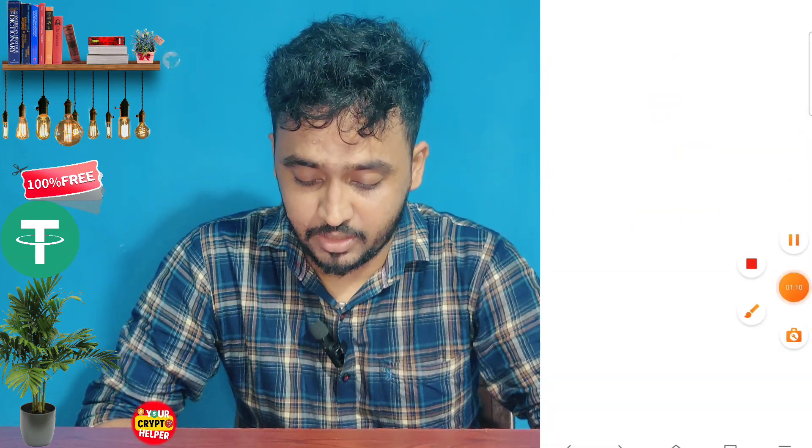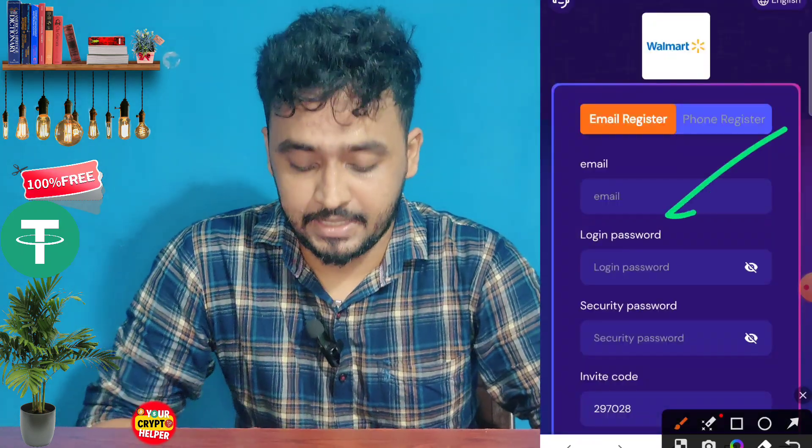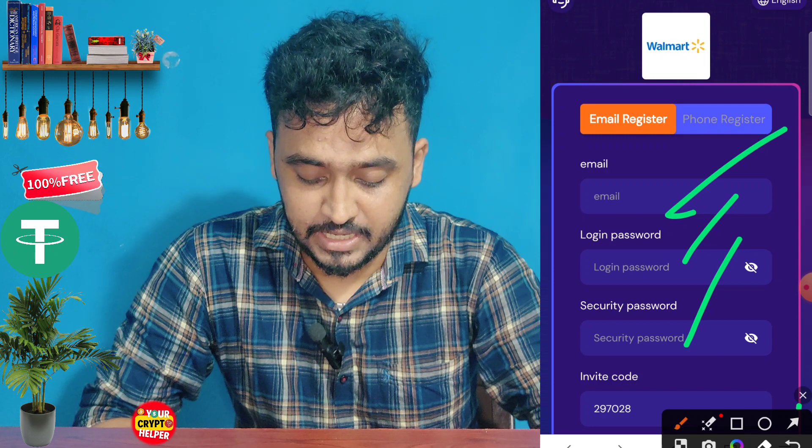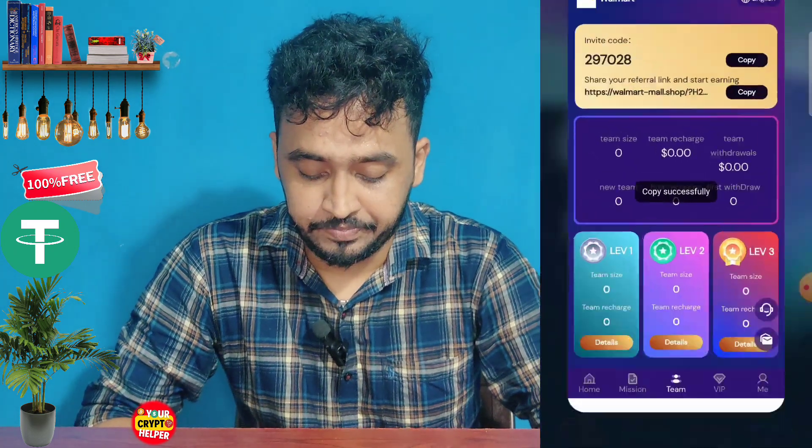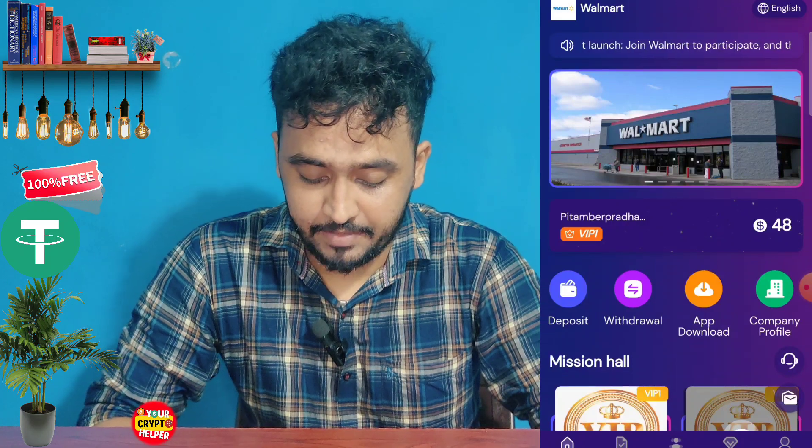Click on the link, then enter all your information correctly. You need to enter your email ID, login password, security password, and your invitation code, then click on Sign Up. I have already made an account, so I'll just demonstrate how to make one.